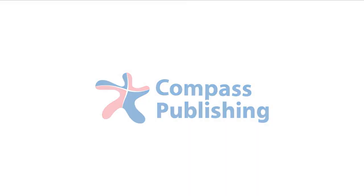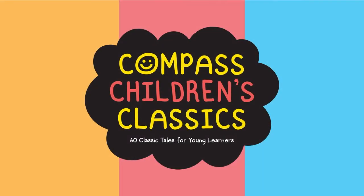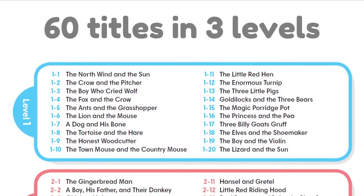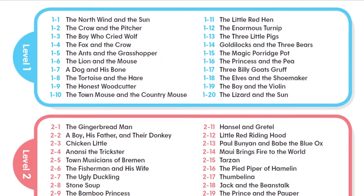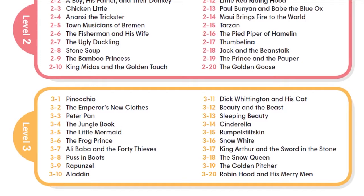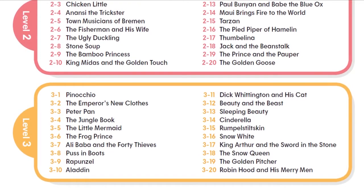Compass Publishing presents Compass Children's Classics. Start children on a lifelong journey of reading with this beautifully illustrated series of 60 of the world's greatest stories, retold in simple language for young learners of English and organized into three levels.